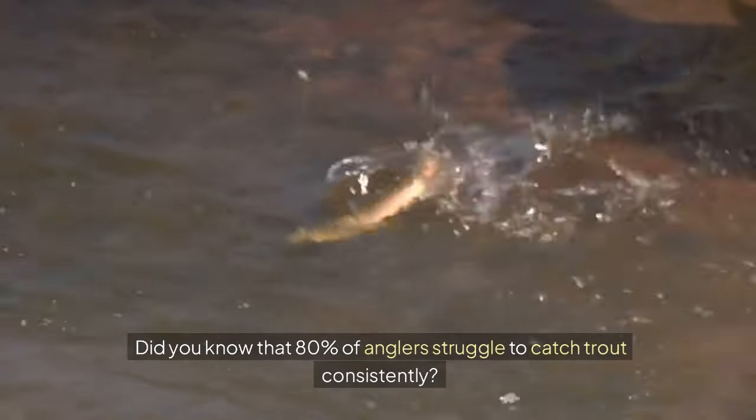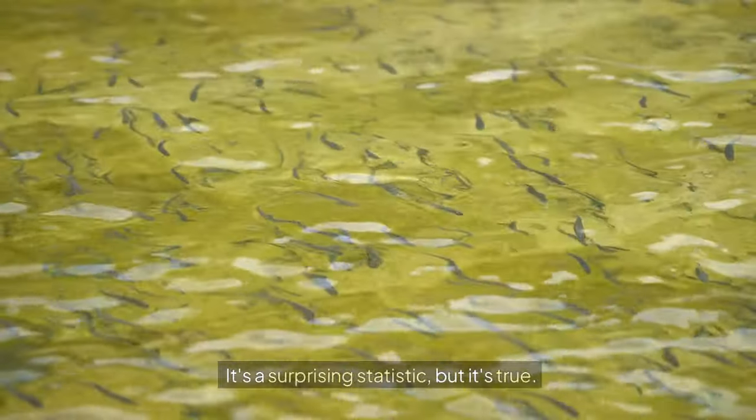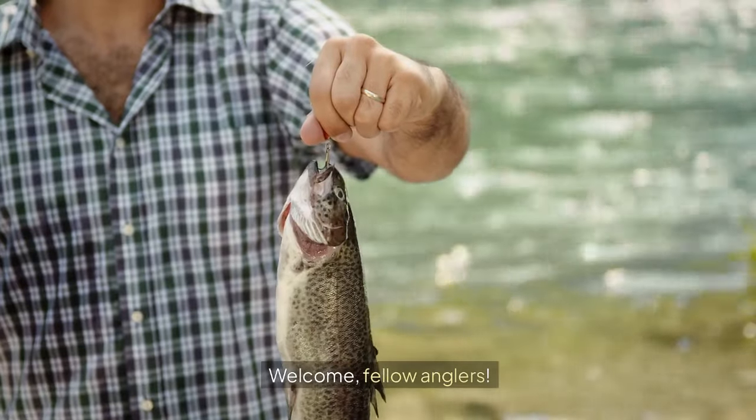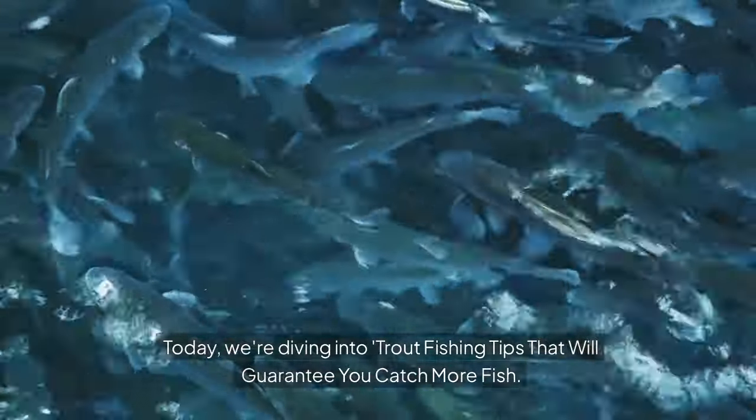Did you know that 80% of anglers struggle to catch trout consistently? It's a surprising statistic, but it's true. Welcome, fellow anglers. Today, we're diving into trout fishing tips that will guarantee you catch more fish.